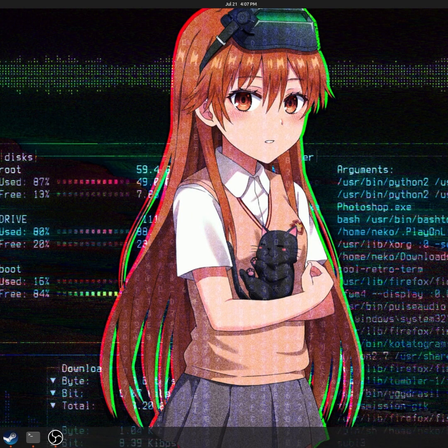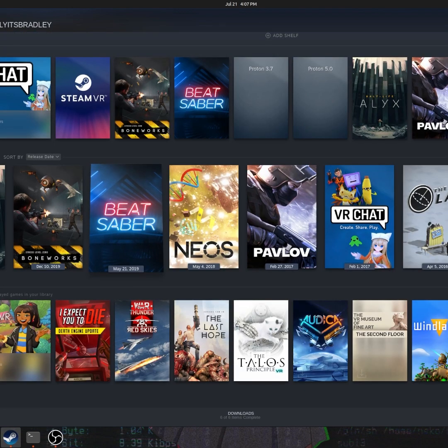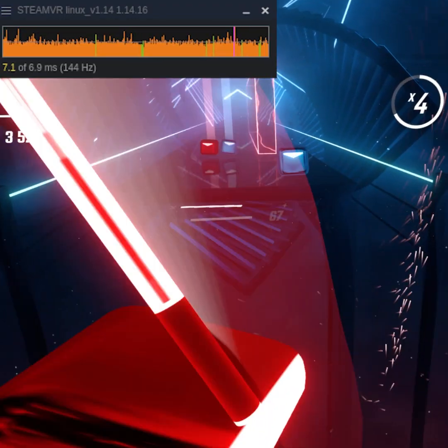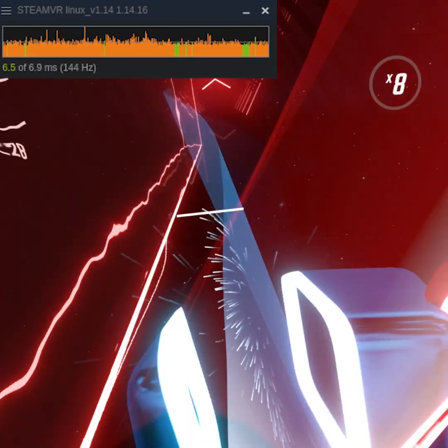The Steam Deck was just announced and it made people kind of aware how powerful Linux as an operating system could be. I was already working on a VR on Linux video, but of course the Steam Deck made me want to actually push this more ahead and further.